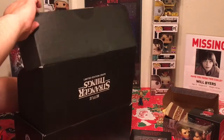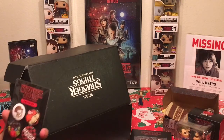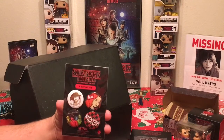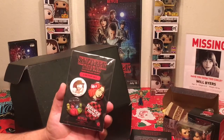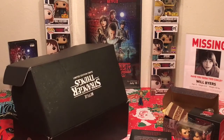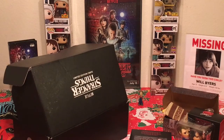We also have a four-pack of buttons featuring Hopper the police chief, Max — the new character from season two — and the AV Club with all the boys. Then we have a Hawkins Middle School composition journal — that's the school the boys go to — so a little journal you can take notes in. That's nice.